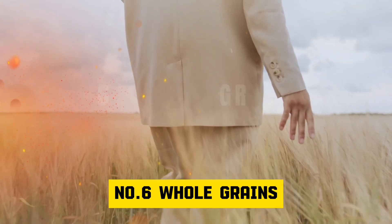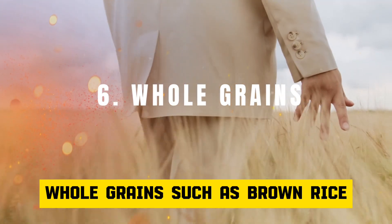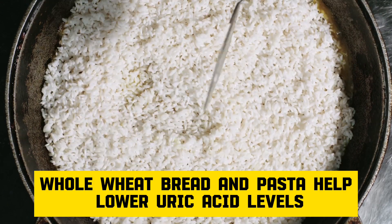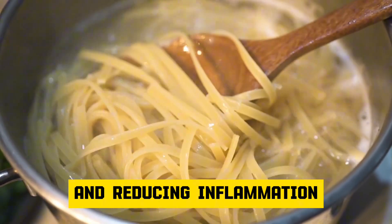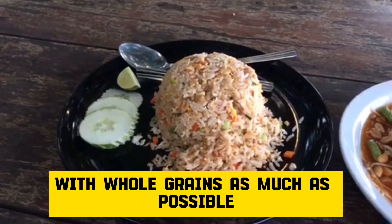Number 6: Whole grains. Whole grains such as brown rice, oats, barley, quinoa, whole wheat bread, and pasta help lower uric acid levels by improving insulin sensitivity and reducing inflammation. Replace refined grains with whole grains as much as possible.